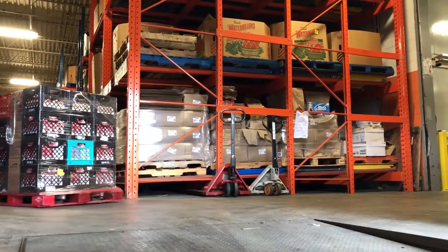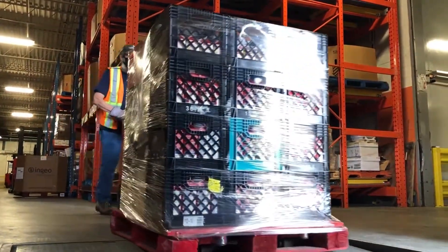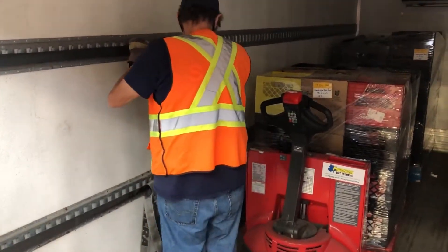The Food Bank of Waterloo Region has nine refrigerated trucks. Staff and volunteers bring skids from our warehouse to the loading docks. From there, the trucks are loaded and secured so food can be safely delivered.